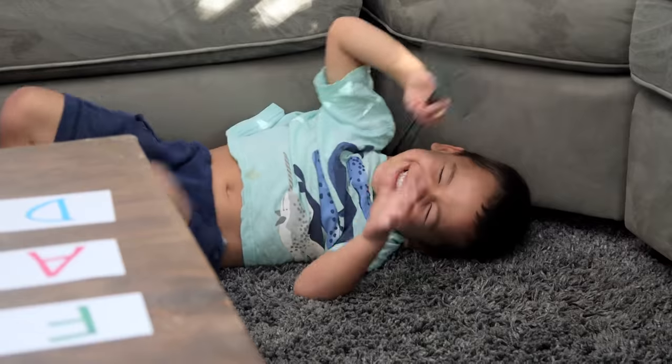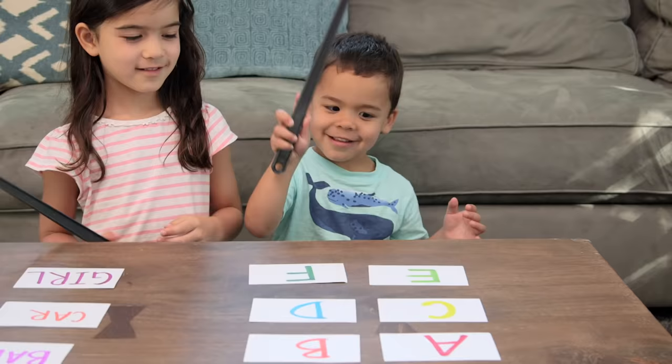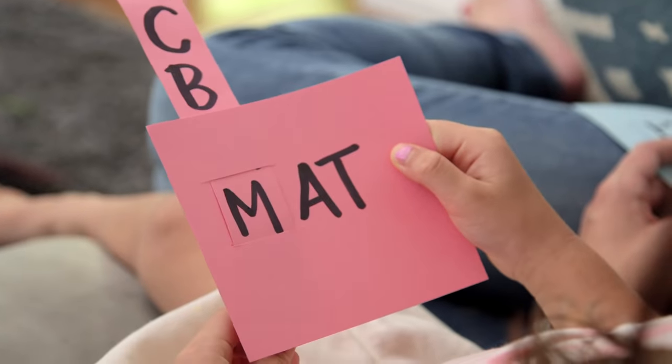Hey guys! So with school just around the corner, it is time to cram in some last minute reading and writing practice. But my kids are still in summer fun mode, so we had to try some more creative ways to engage them. Here are our favorite five.